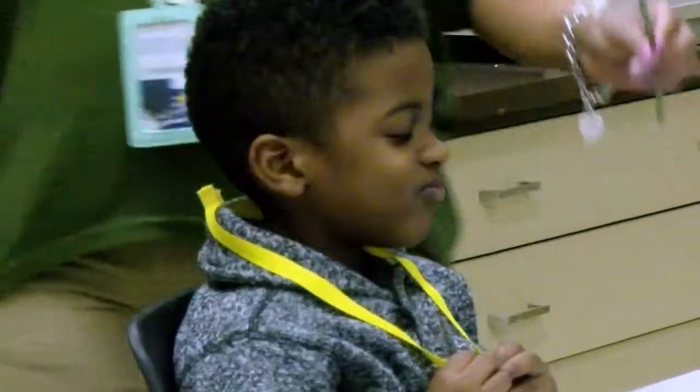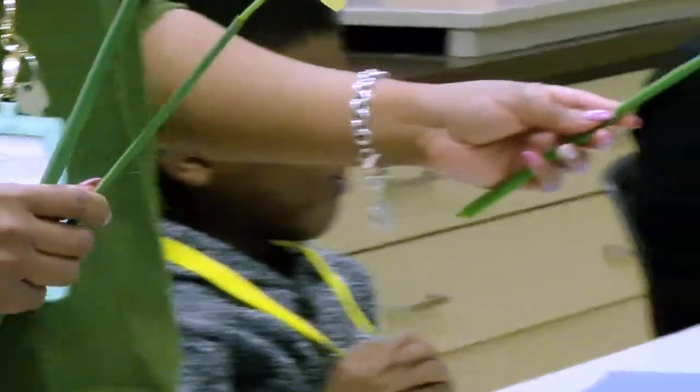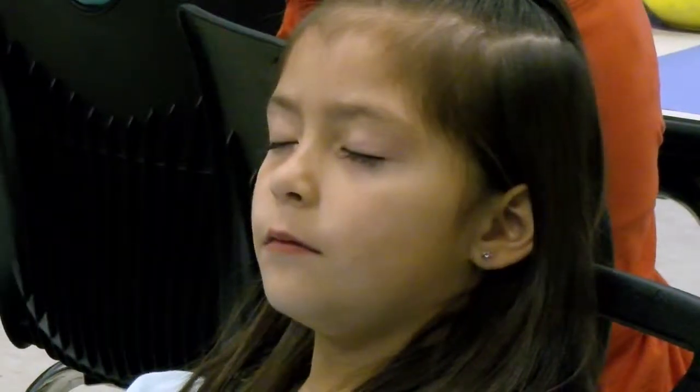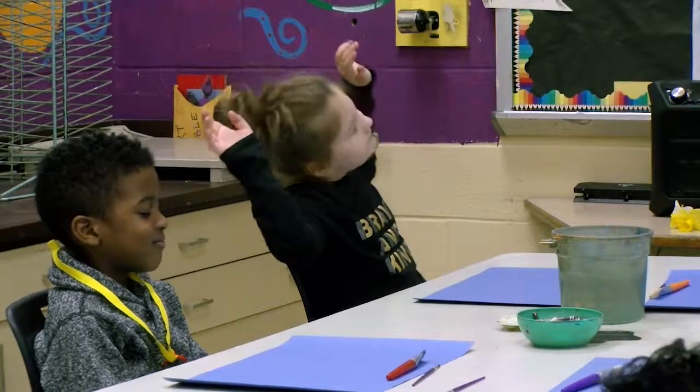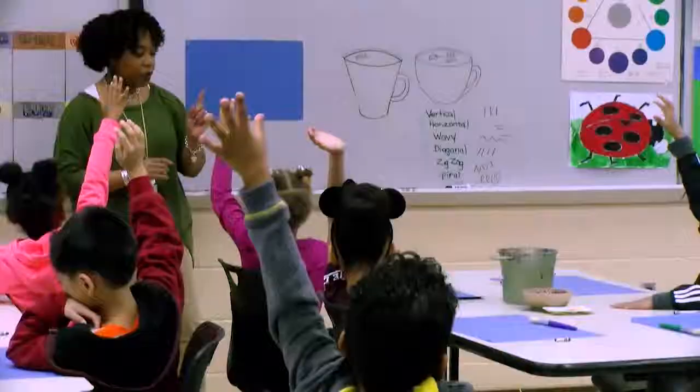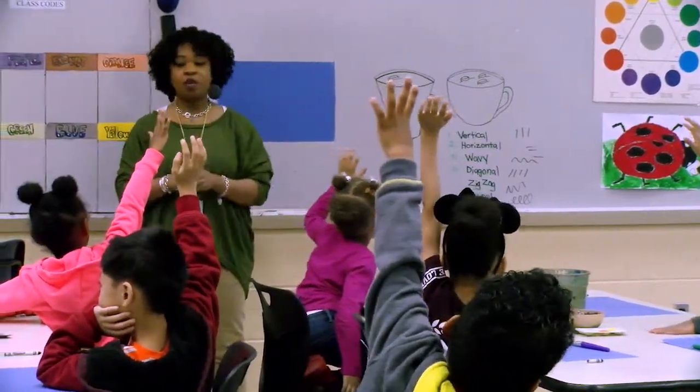My name is Quay Cummings and I am the art teacher at Nazma Parkway Elementary School. I teach art for K-5. I help my students express themselves by tapping into their creativity in different ways. I use music, I use visual aids, we use poetry — anything that can help them really think for themselves.